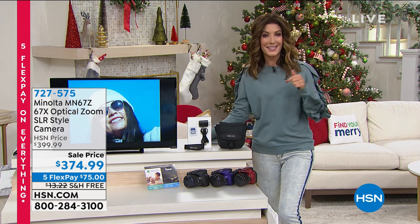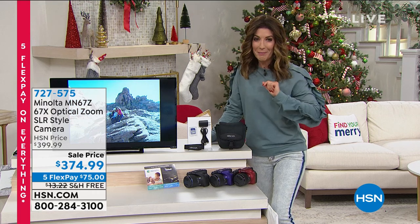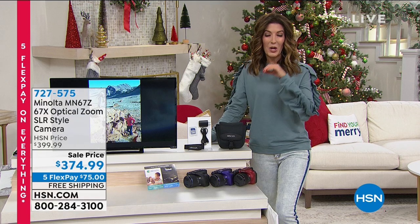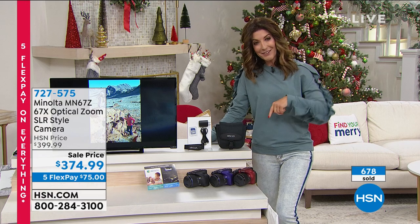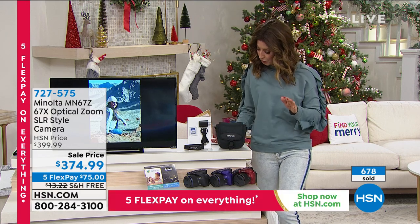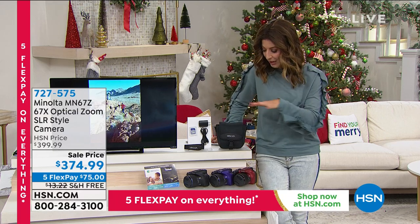Maybe you want to take that hobby to the next level — whether you're looking for birds, trying to see a boat across the bay, or just take pictures of the kids and family over the holidays. Wouldn't it be nice to get professional-style photos and videos? Now you can, because we've got a great partnership with Minolta. We're going to bring you a true optical zoom SLR-style camera.